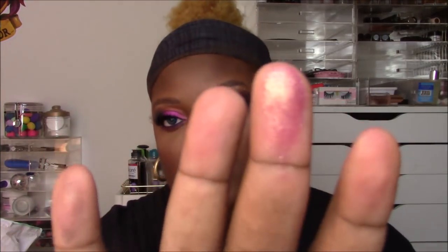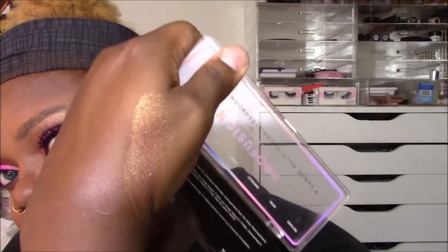Going back to the Orchids palette — that rose gold shade leaves a little to be desired. It behaves almost like a topper. One thing I noticed across all these palettes is that the metallic shades have this creamy consistency, almost like a pressed pigment, that melts onto your skin. That particular rose gold is very lightweight, airy, and powdery — almost sheer, like the eyeshadow equivalent of a sheer gloss. But you do get a matte black in here, which I know some people need.